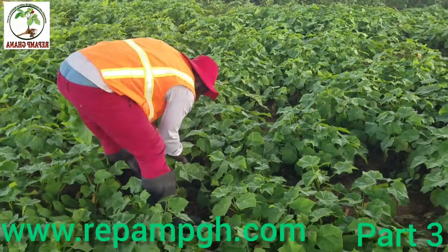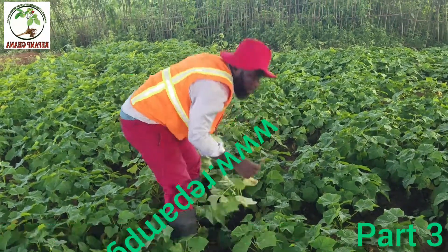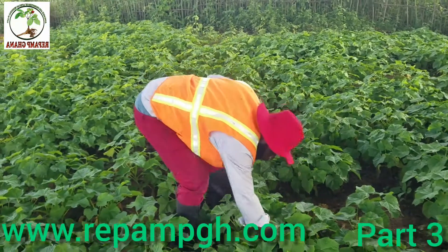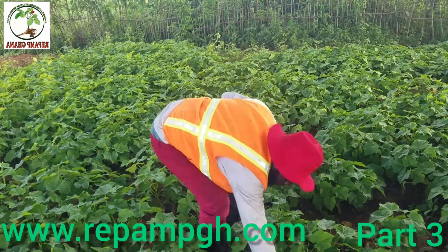So today we are transplanting it. We are trying to uproot it to go to the farm to transplant it. If you are new on this channel, make sure you subscribe and share with friends and family the good news about Jatropha to elevate Africa from poverty.